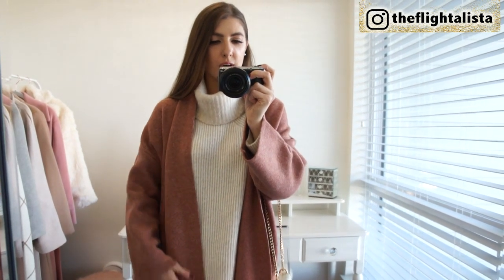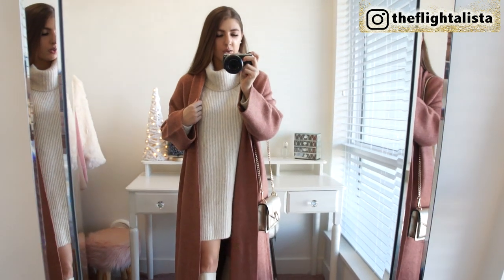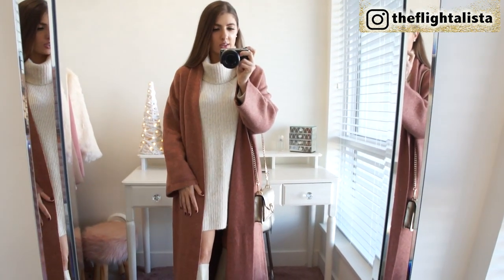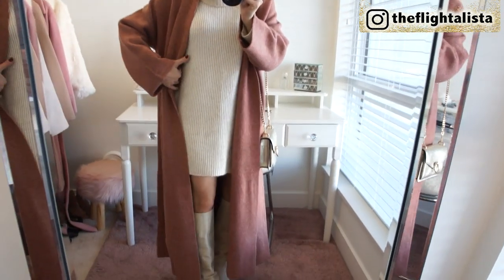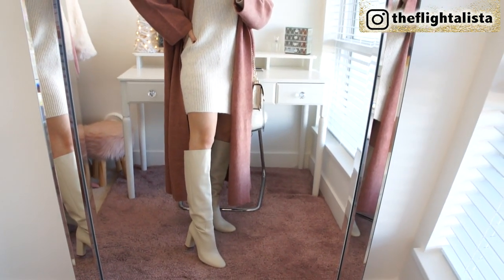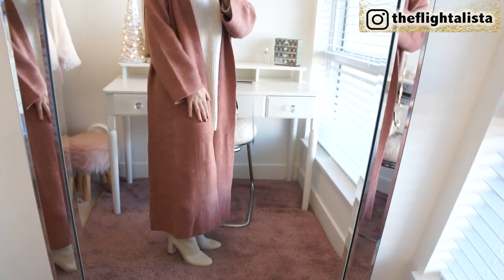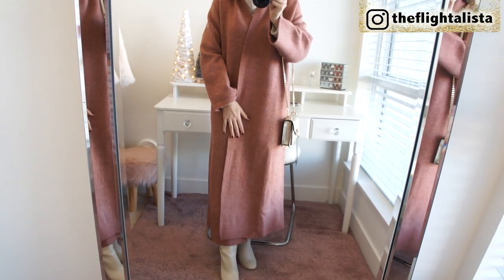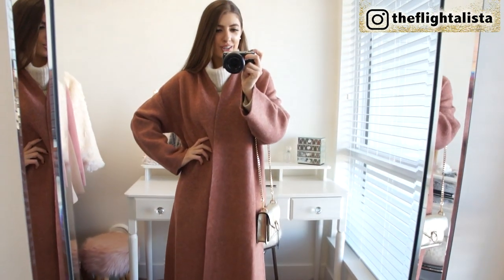The color is absolutely beautiful. I just threw it over top of the sweater dress I'm wearing throughout the video and it doesn't look too bulky — it fits absolutely perfectly underneath. This is definitely a way I would style up this piece, paired with my knee-high boots from last season from Zara. You can really see how long the cardi coat is on me. It can be completely covered up at the front, especially if it's really chilly outside. You could even belt it — I think that would be a really chic, feminine look.